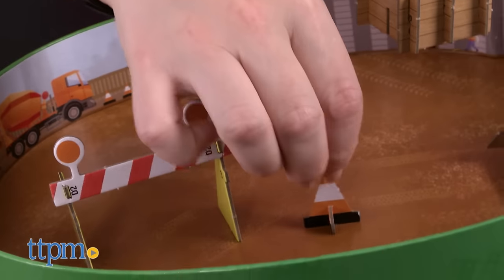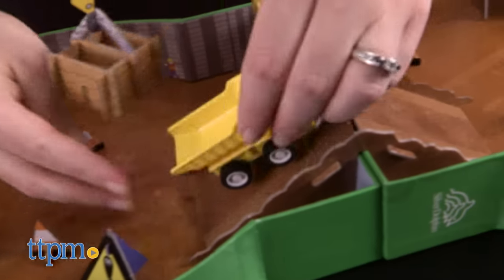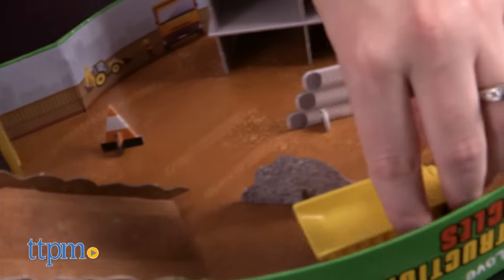The instructions for assembling the models are easy to follow. This will be a fun kit for any kid ages 5 and up with an interest in construction vehicles.